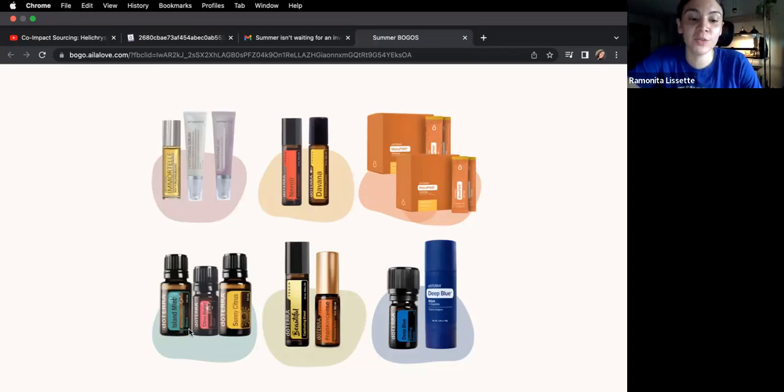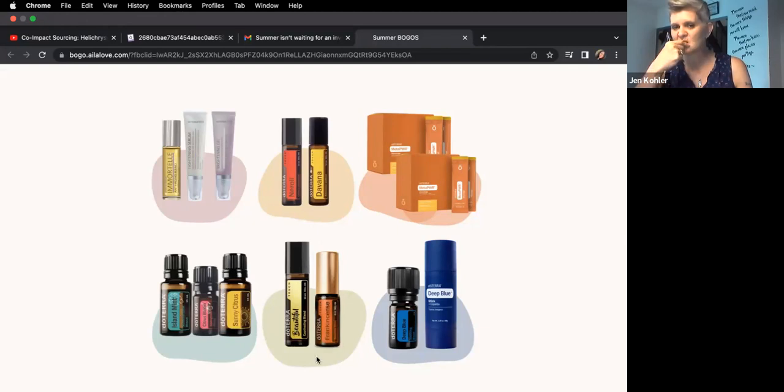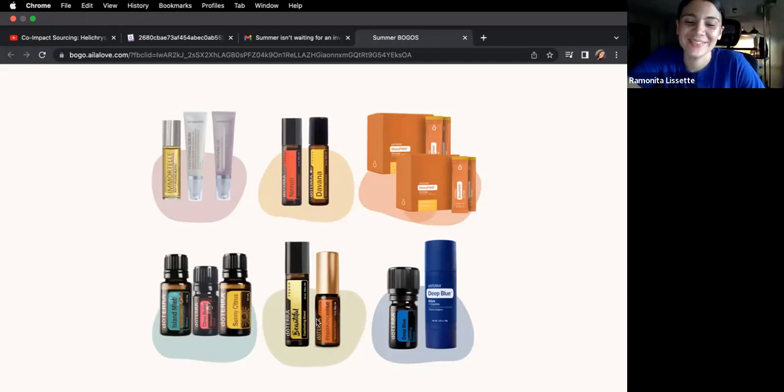This is great for diffusing. You get two full bottles and a 5 ml of Citrus Bloom. Island Mint and Sunny Citrus are not available all the time, neither is Davana. Beautiful is not available at all except during BOGOs, and Beautiful is my favorite perfume. Frankincense is the best — this is the 4 ml. And then this is our Deep Blue Duo: the oil and the roll-on stick, which has copaiba in it.